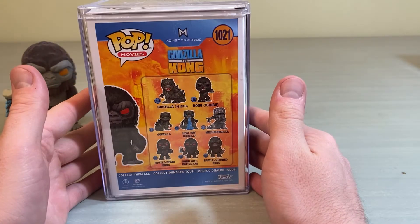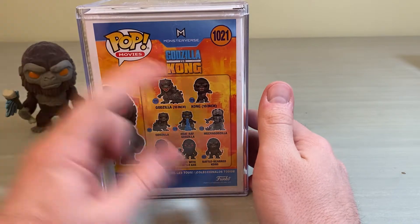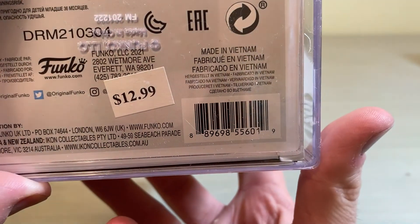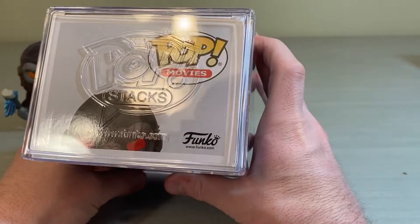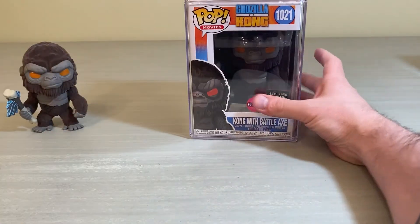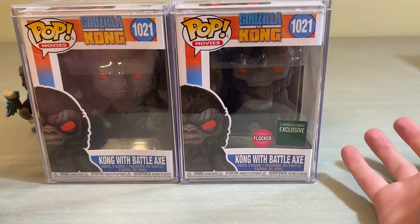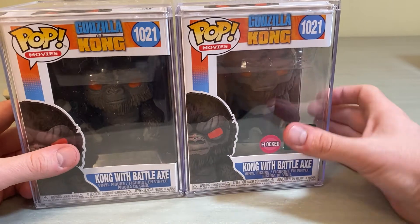There's obviously the whole line you can get. If you want to check out the barcode, you could show that to somebody at the Barnes & Noble store and they could check on availability. Same number, same deal on this guy — just the flocked sticker and the Barnes & Noble sticker on there.